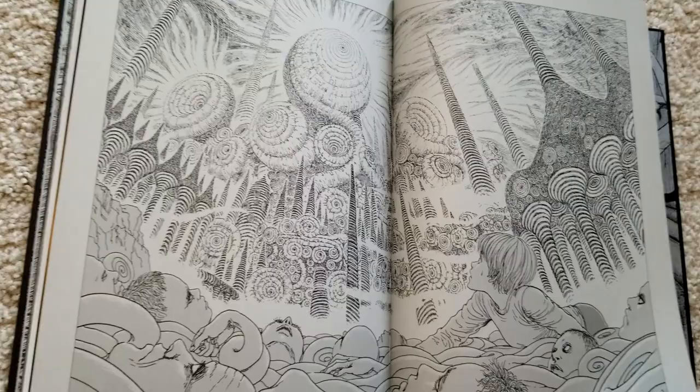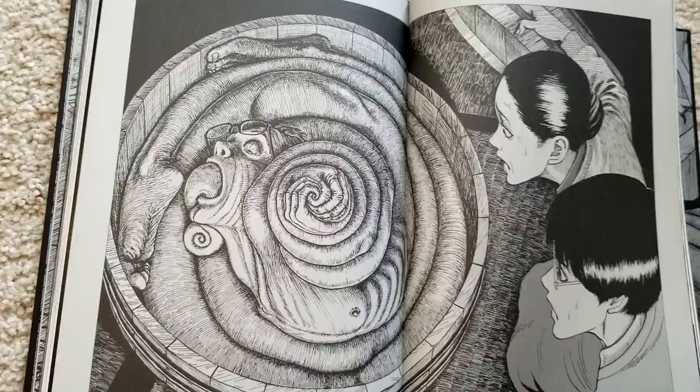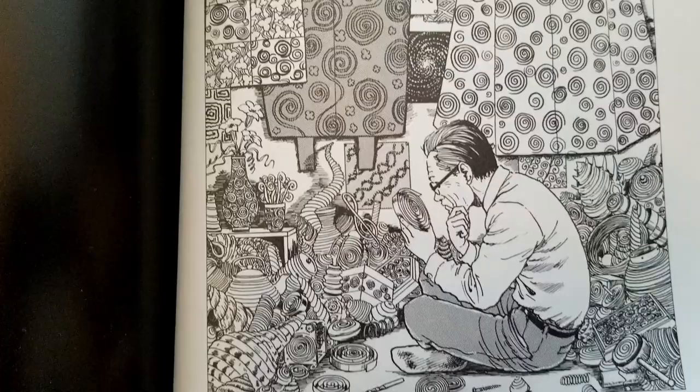Here's another iconic page from Uzumaki, and another page I really enjoyed — Giri's dad getting obsessed with spirals, with so many spirals in this image. Junji Ito said this actually took him a long, long time because he just had to draw so many spirals — there's so much density in the work. And now we're going to other works, so from here on out things won't be labeled by series.